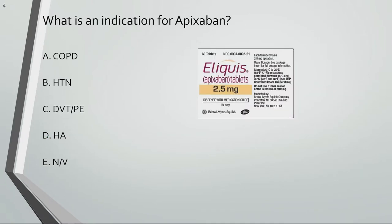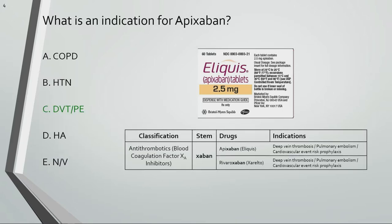What is an indication for Apixaban? Apixaban or Eliquis is used for DVT and PE, or deep vein thrombosis and pulmonary embolism.